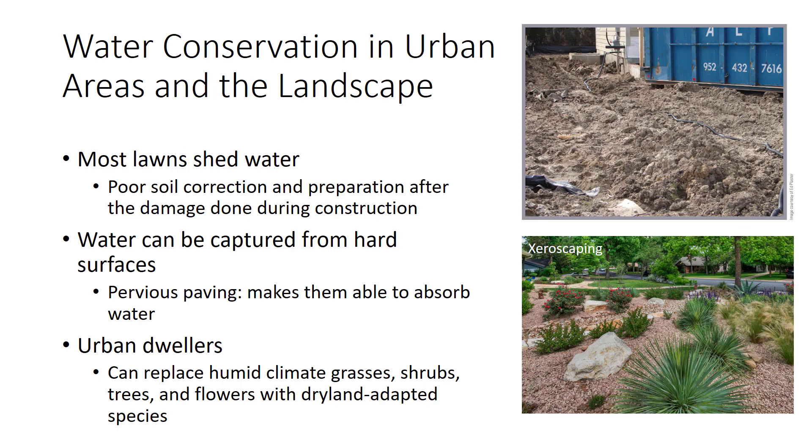For urban and landscaped areas, improving infiltration should be a primary goal. Most lawns shed water because of poor soil correction and preparation after damage done during construction. Impervious surfaces like roofs and roadways also cover much of the ground. The yard shown should be leveled, then subsoiled with a deep tillage tool to break up compaction, then tilled with incorporation of large quantities of an appropriate organic amendment. In practice, it will often just be leveled and perhaps lightly tilled with a thin layer of topsoil spread over the surface. Heavy equipment can induce its own compaction and should be avoided.